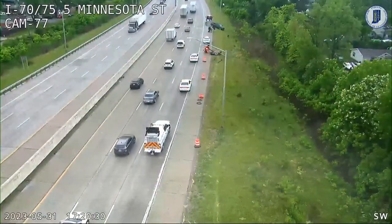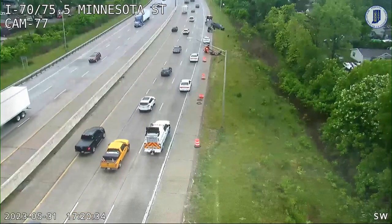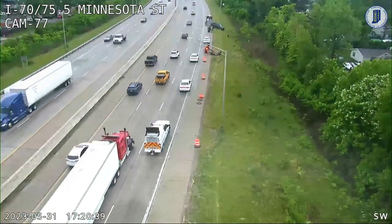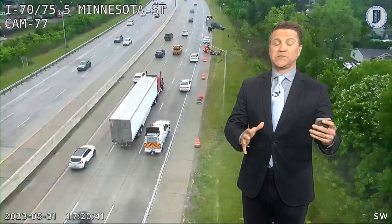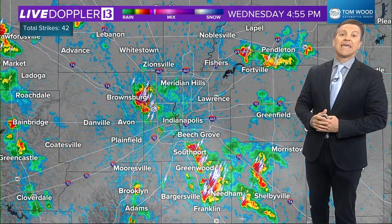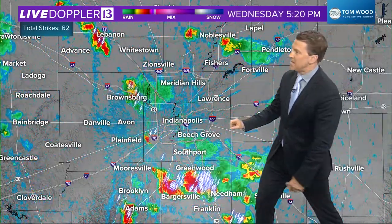Rainfall was certainly coming down pretty hard. This is I-70 at Minnesota Street, that's 70 westbound. That's a car that hydroplaned — they're pulling it out of the ditch there. Again, this was a setup just like typical Florida-style summer weather — hit and miss, but these storms will have some big-time hit to them.